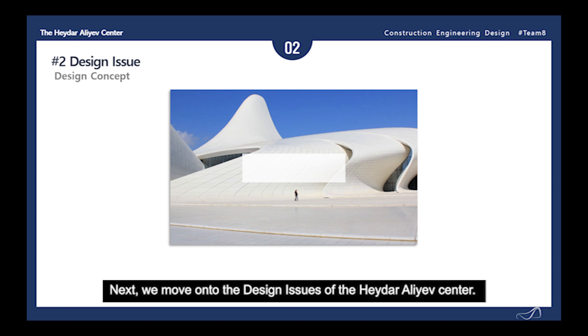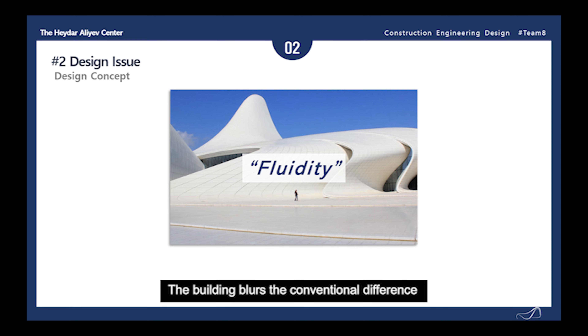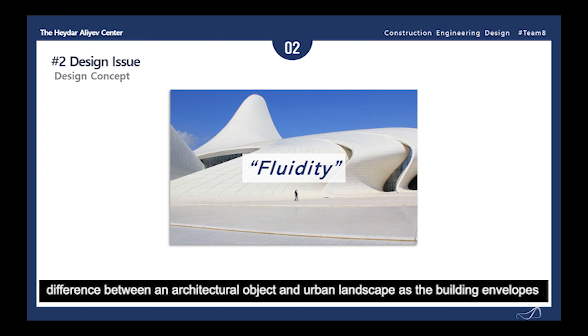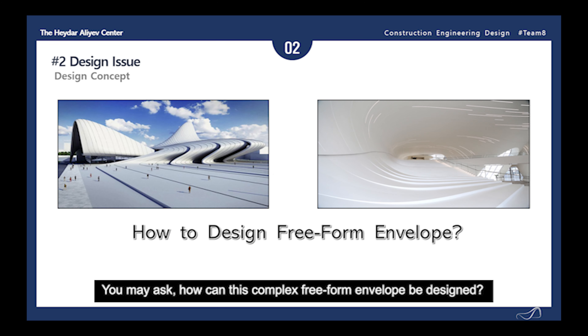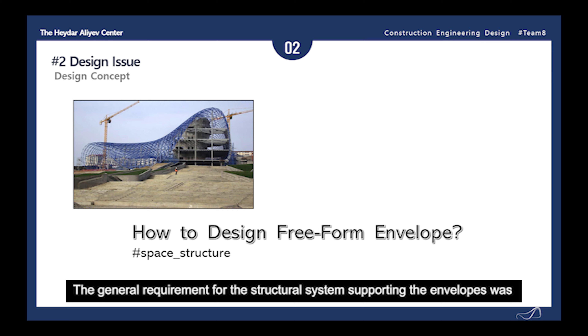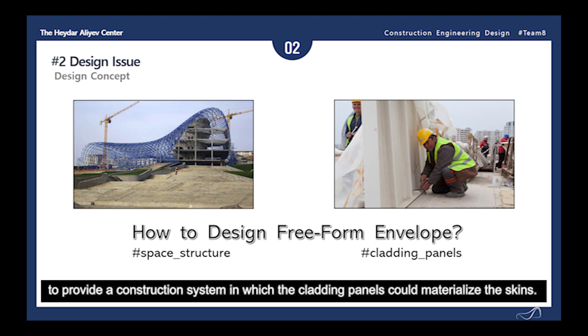We move into the design issues of the Haidar Aliyev Center, beginning with the design concept. The main design concept of the center is fluidity. The building blurs the conventional difference between an architectural object and urban landscape, as the building envelopes around the area as an urban plaza, interior, and exterior of a building. How can this complex freeform envelope be designed? Let's take a look at practical aspects to determine the modeling of the space structure for the freeform envelope enclosing this building.